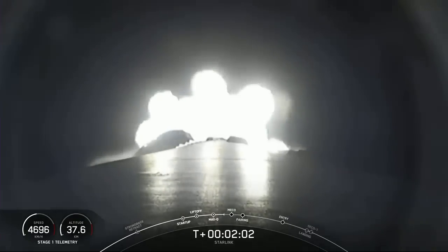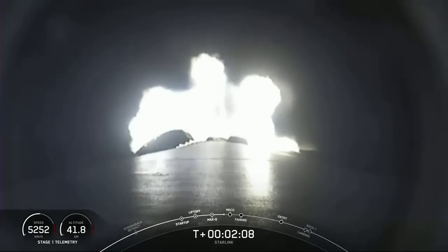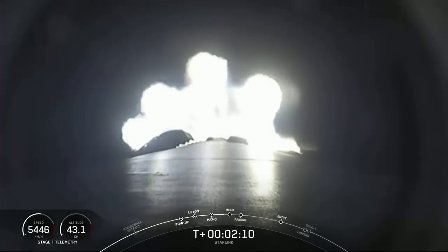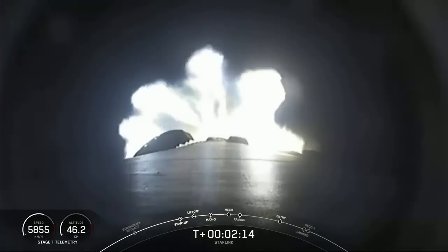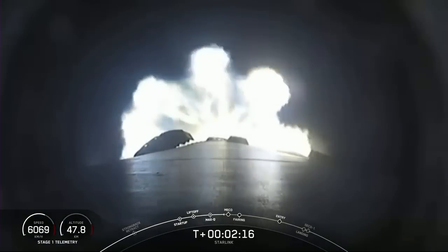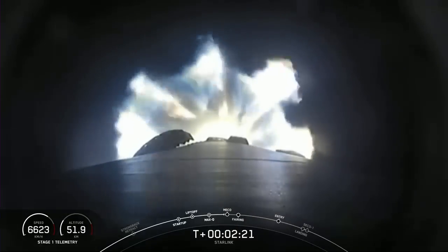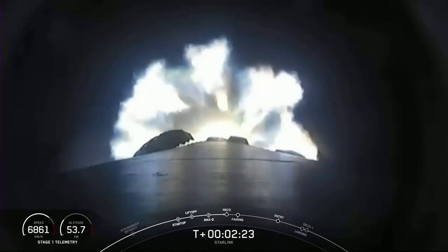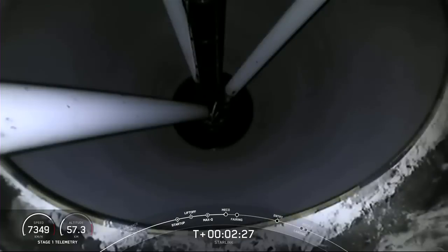You're seeing a cool view from the first stage, looking aft to the M1D engines on the vehicle. MECO will be where all nine of those M1D engines shut down, which helps slow the vehicle down as it separates from the second stage. SES-1 is second stage engine start one — that's where the MVAC engine will ignite — and then shortly followed by the fairing deploy.